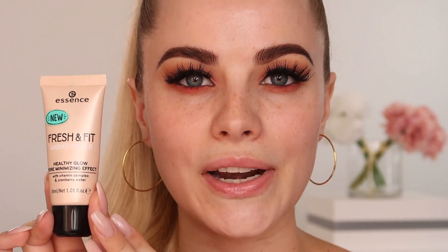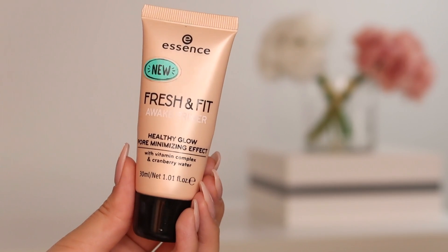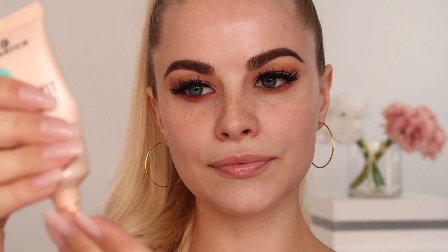For my face, I exfoliated and moisturized before I did my eyes so that it could sink into the skin. Then I go in with a primer — this is my favorite one at the moment, the Essence Fresh and Fit Awake primer. It has a healthy glow with a pore-minimizing effect, vitamin complex, and cranberry water. I'll apply that all over my face.